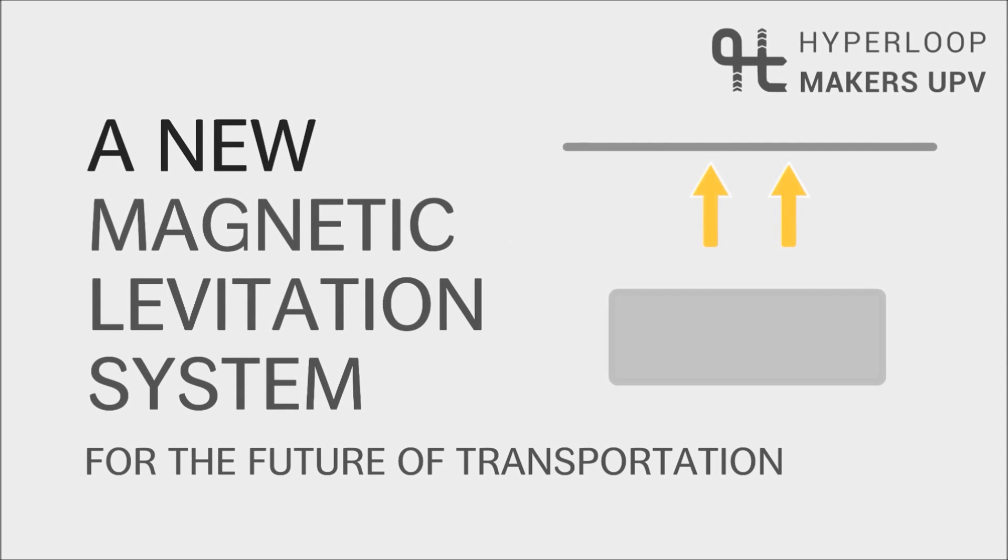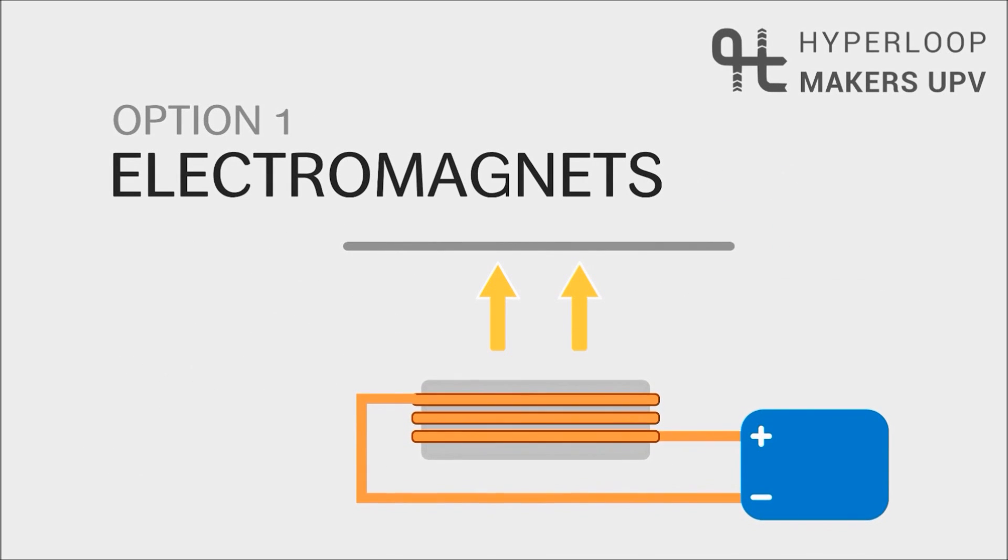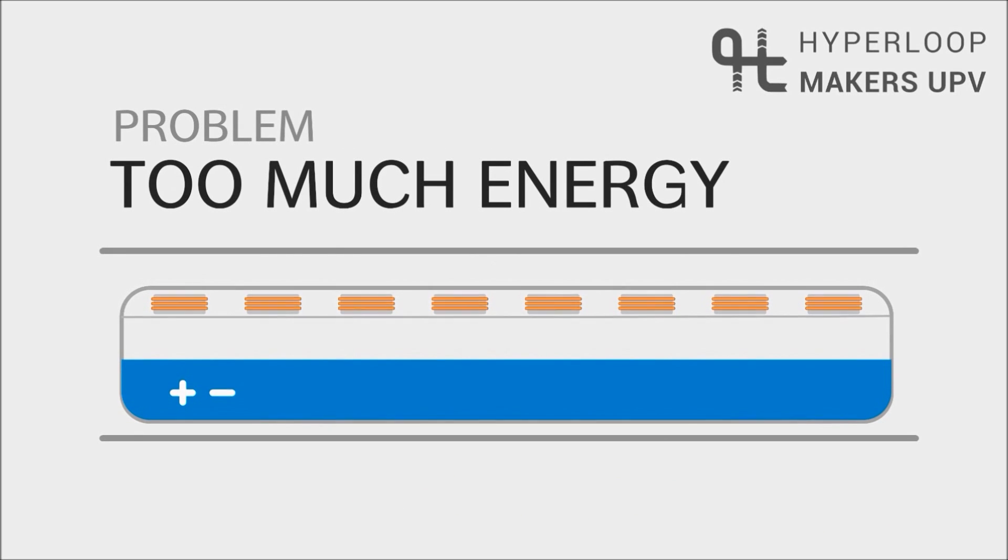The Hyperloop UPV team is designing a new magnetic levitation system for the future of transportation. There are two main levitation methods. First, electromagnets — they need electrical power by batteries, but lifting the whole pod would require lots of batteries.